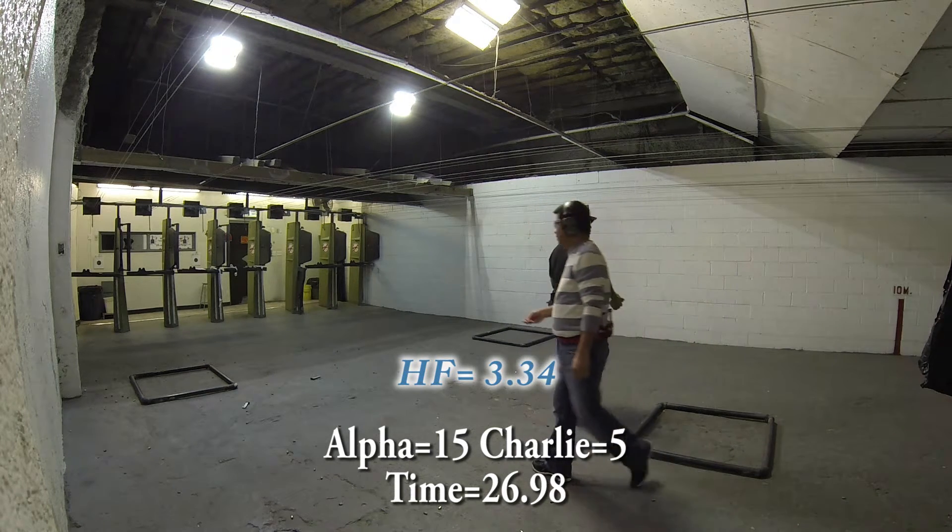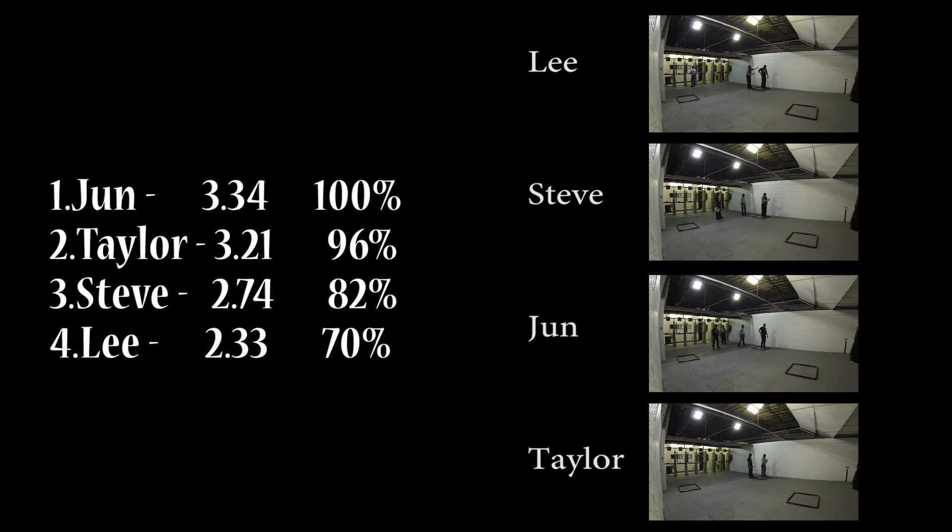The shooter with the highest hit factor was Jun with 3.34. With the highest hit factor on the stage, he gets every point for that stage — the actual points don't matter anymore. Everybody else gets a percentage of those points based on their hit factor compared to the winner's. Jun gets 100 points, Taylor comes in second with 96, Steve with 82, and myself with 70 points.